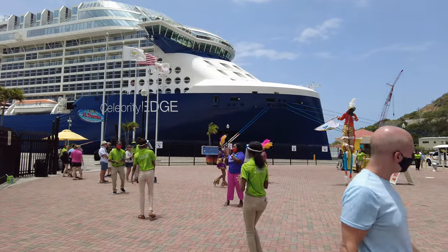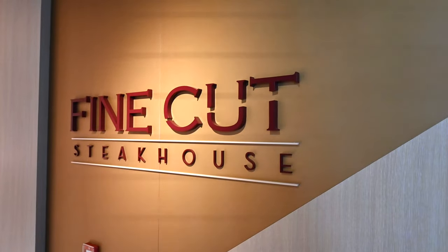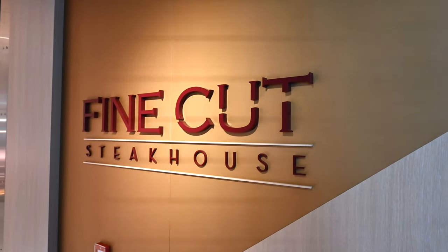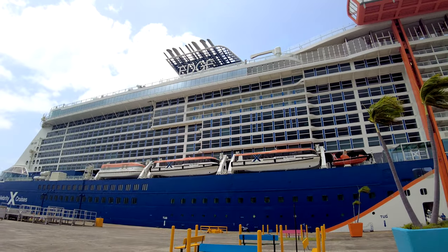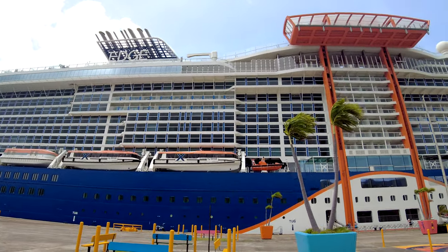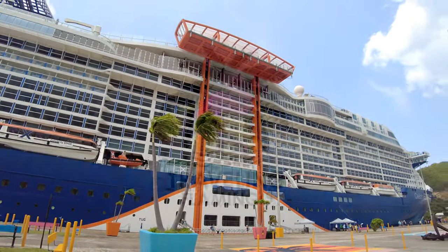Hi, this is Aaron with Traveling Flamingo, and one of the most popular specialty dining restaurants on board a cruise ship is the Steakhouse. Today we're at Fine Cut Steaks on Celebrity Cruises, specifically on the Celebrity Edge, to tell you everything you need to know about this specialty restaurant and what you can expect if you dine here. All of that and more, coming right up.